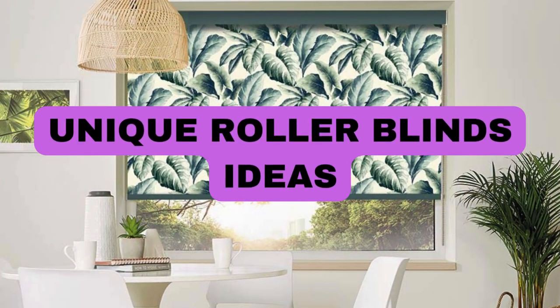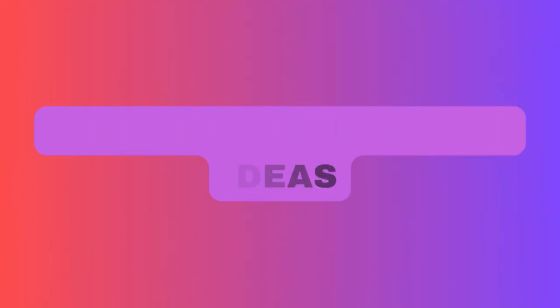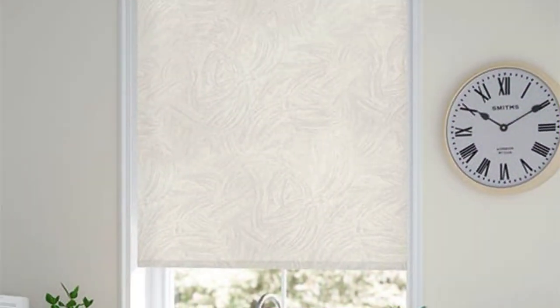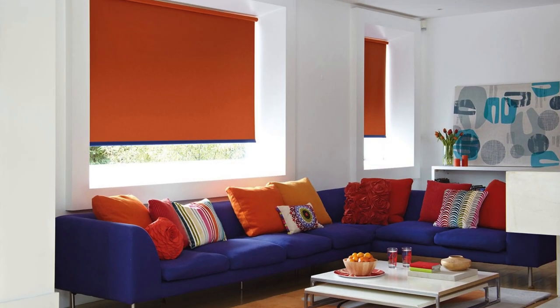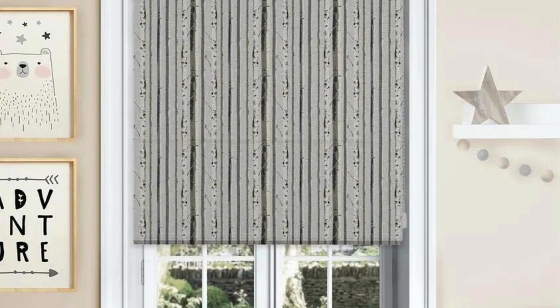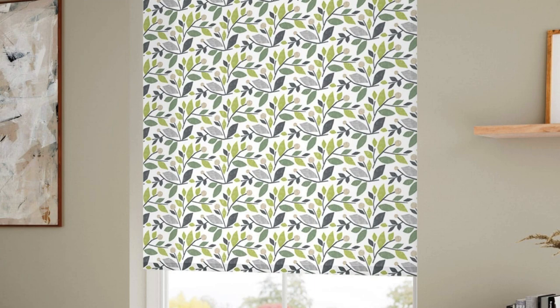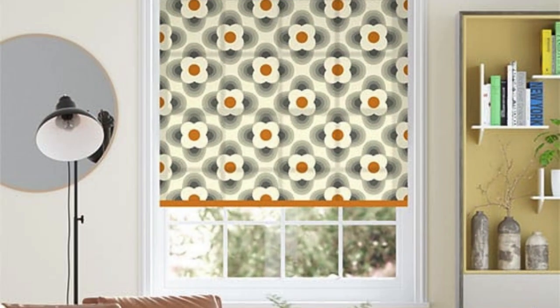Lit Blinds Store roller blinds are a versatile and stylish window treatment that has gained widespread popularity for its aesthetic appeal and functional efficiency. Comprising a single piece of fabric that rolls up and down around a sturdy tube, roller blinds provide a sleek and streamlined appearance, making them suitable for various interior design styles. Available in an extensive array of colors, patterns, and materials, roller blinds offer homeowners the flexibility to personalize their living spaces.